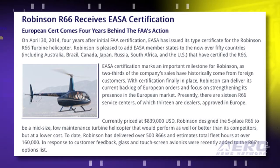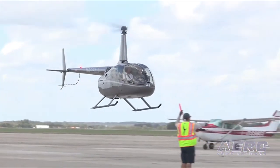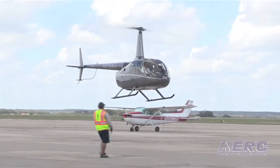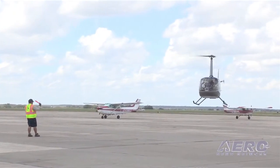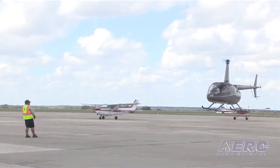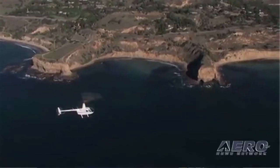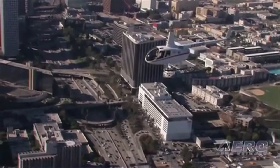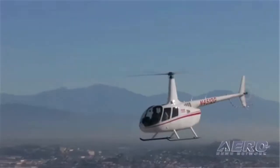With certification finally in place, Robinson says it can deliver its current backlog of European orders and focus on strengthening its presence in the European market. Currently there are 16 R66 service centers, of which 13 are dealers approved in Europe. More than 50 countries have certified the helicopter. To date, Robinson has delivered over 500 R66s and estimates total fleet hours at over 160,000. In response to customer feedback, the company recently added glass and touchscreen avionics to the helicopter's options list. For Airborne, I'm Tom Patton.